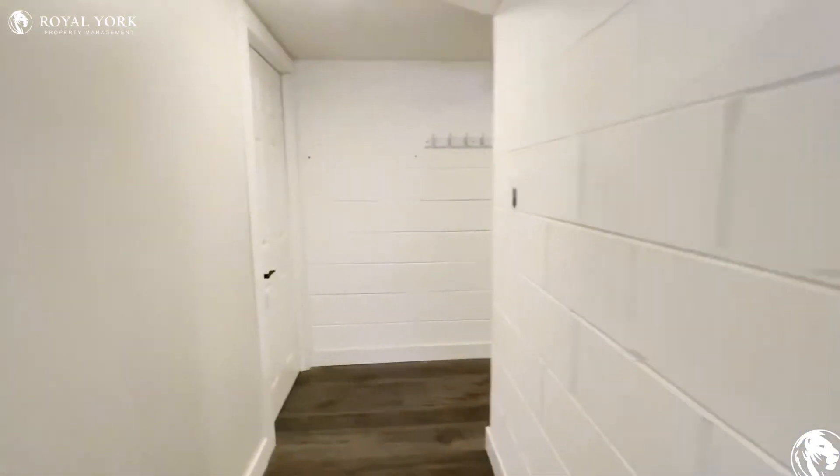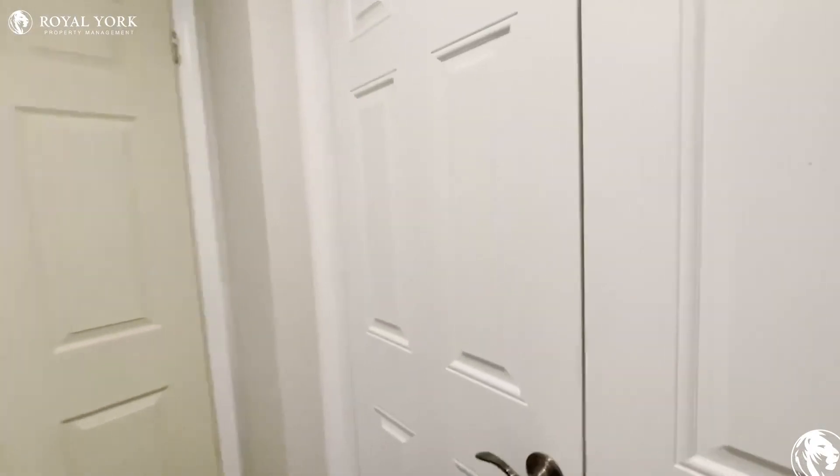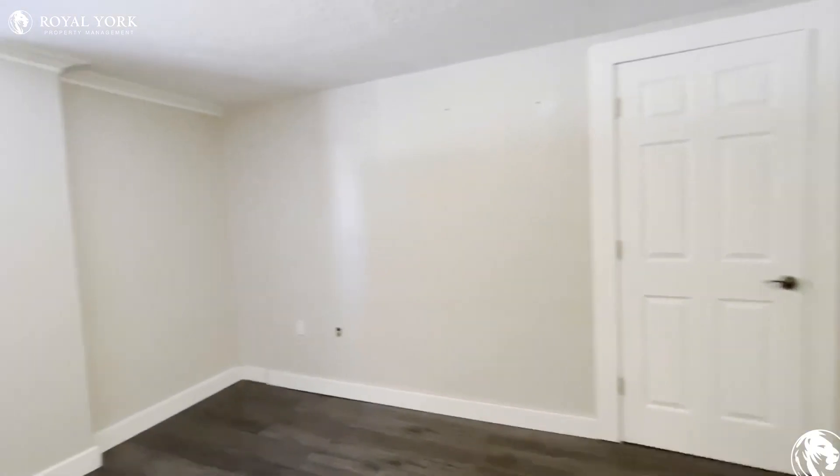If you're interested in booking a showing to come and view this unit, feel free to contact us at Royal York Property Management, 24 hours a day, seven days a week. We would be more than happy to show you. Thank you.